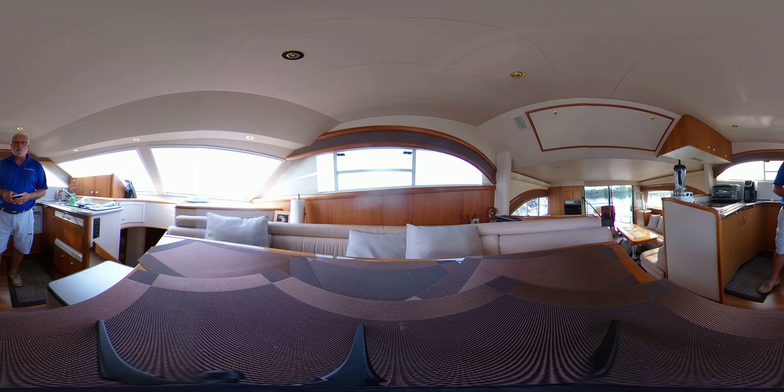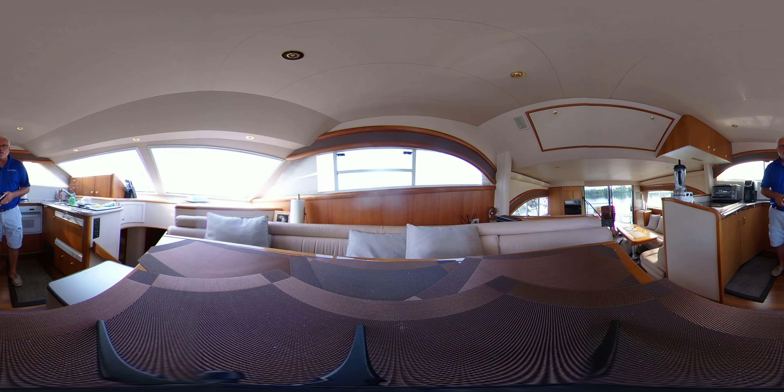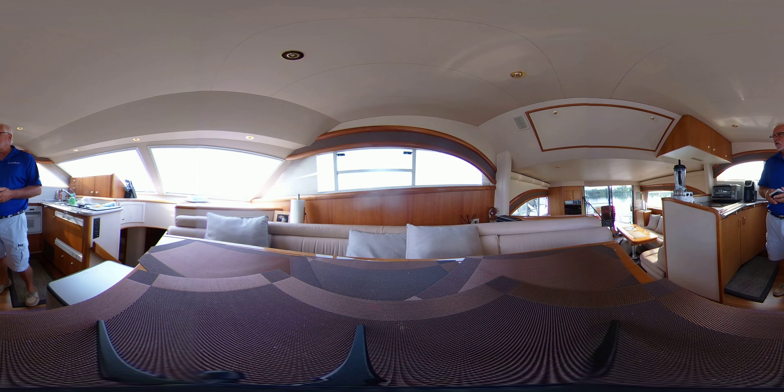Hi, Glenn from United City Yachts and welcome aboard this 1998 Neptunus 55. I want to remind you this is a virtual tour, so you can pan left, right, up, down, zoom in, zoom out. You don't have to look at me the whole time. I want to point out some great features on this boat.